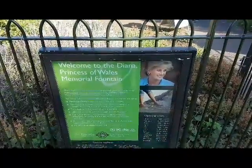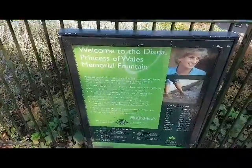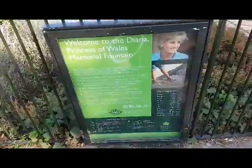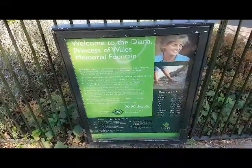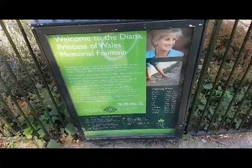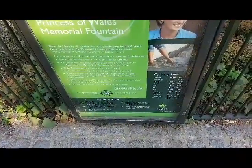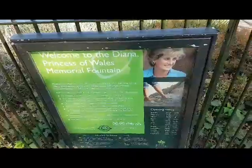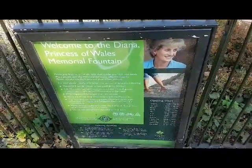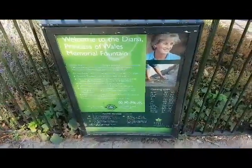This is part of the Diana Memorial Fountain. Due to too many kids, I decided to do a quick pan. The hours of operation are ten to four on weekdays, ten to four every day. At the moment it's summer and it's currently five o'clock. You can put your feet in the water — I didn't, as you can see I've got jeans on, but you can. I'm now off to Kensington Palace — see you there.